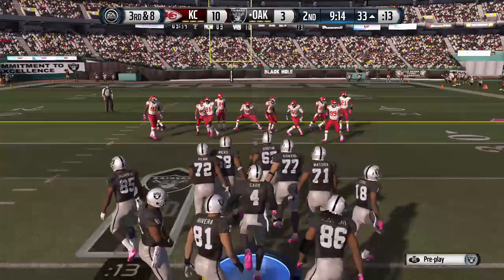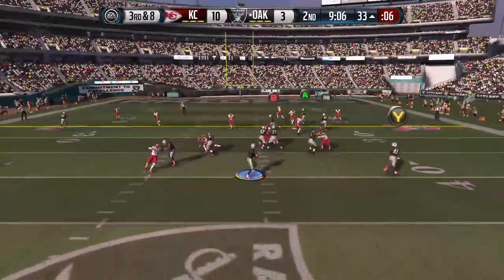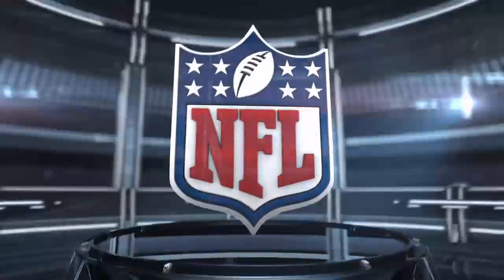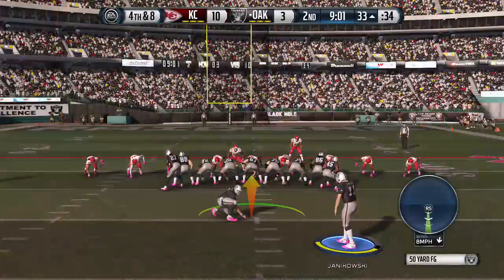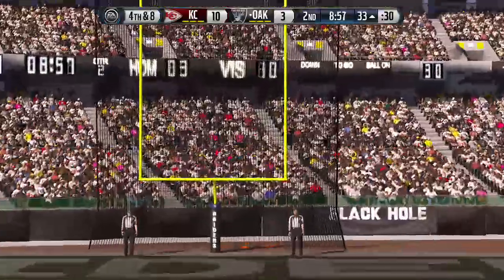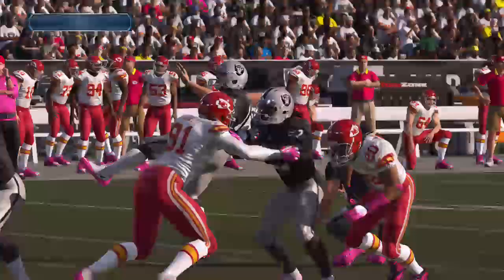Third down. Offense trying to move the chains. Nickel formation for the defense. Looking long — could have been intercepted. The defense did everything right in that situation. They were in the right spot, they were smart. They read the quarterback's eyes, but they dropped the pass. The kick is good from downtown. Well, when you get points, it's never a bad thing. Good job by the field goal kicker. Nice job by the offense moving the football down the field.